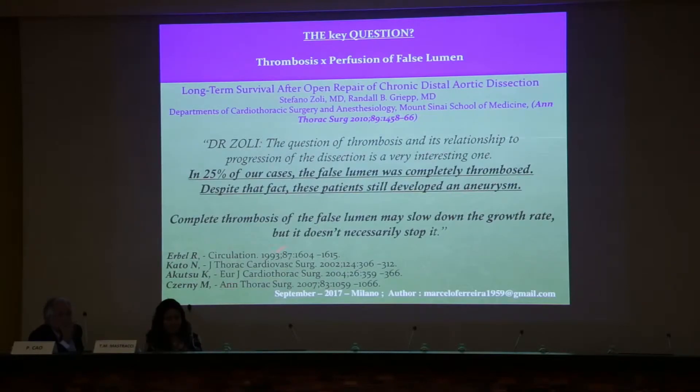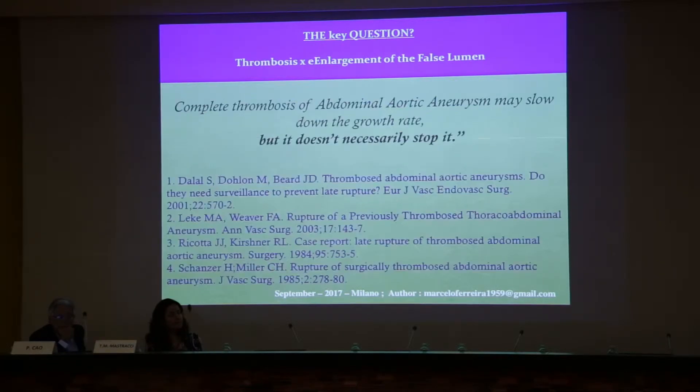I like to start always with this work by Zoli, published in 2010 with Dr. Gripe. It's very interesting because after open surgery, even with all the false lumen thrombosis, in 25% of cases they still develop aneurysms. That means — which we know for a long time since people described that even thrombosis in 2001 — infrarenal aortic aneurysms can rupture. Because thrombosis does not protect against growth.